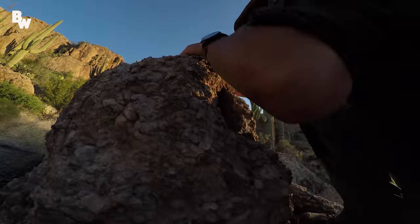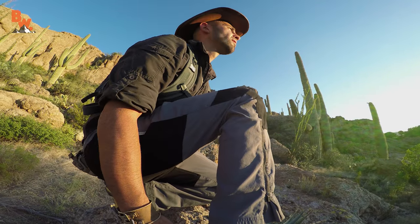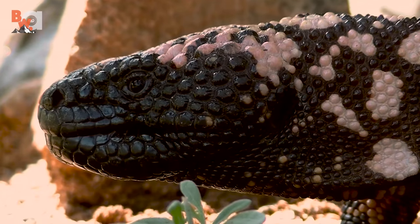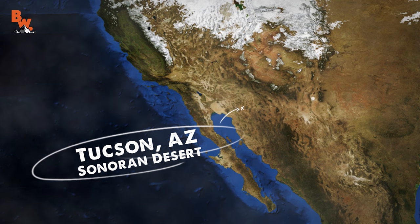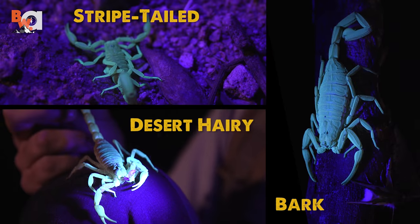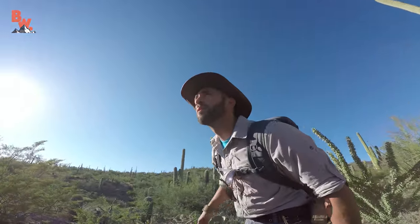Every time I step foot into the desert, my eyes immediately begin searching for animals. And while the environment is most certainly laced with biological land mines — like plants covered in spikes — these hazards for humans oftentimes provide shelter and protection for a wide variety of creatures. The Arizona Sonoran Desert is one of my favorite places to explore. And whether I'm encountering snakes, spiders, or scorpions, in the back of my mind I'm always hoping to stumble upon my favorite lizard. All it takes is being in the right place at the right time.